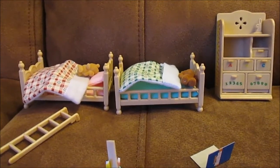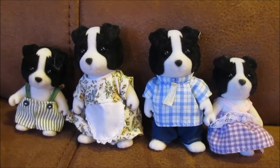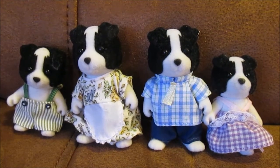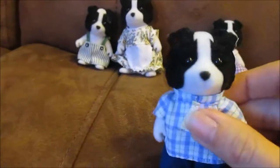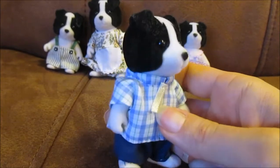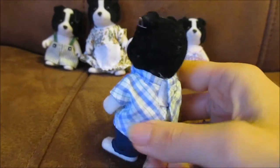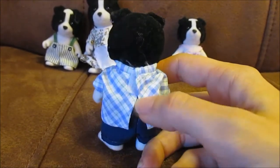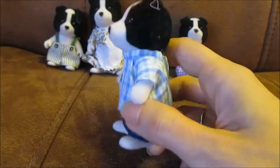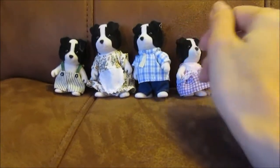Here we have the Sylvanian Family border collie family — the Fletchers. The box gives us lots of information about them. The dad is Stanley Fletcher; he's the forest ranger. He knows everything there is to know about living in the great outdoors and loves to share his knowledge with the boys and girls of Sylvania. Whatever Stanley has planned, you can be sure he always rounds everyone up at the end of each day and leaves them safely back home.